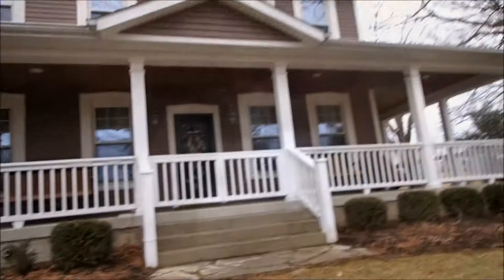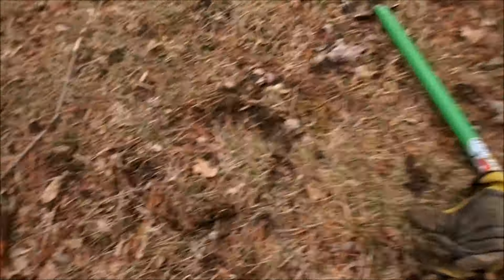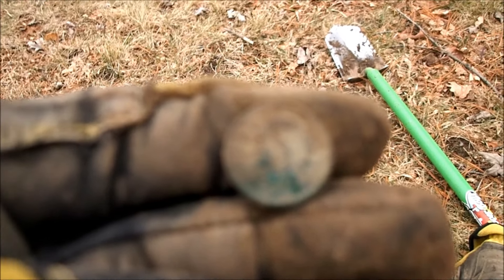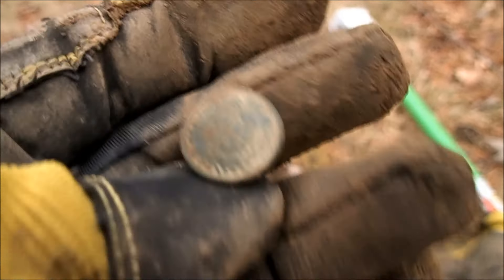New permission here, me and Adam, nice big front yard. There's Adam over there. Put the plug back but got an iffy signal, and it's going to be a nice 1887 Indian — first Indian of the day.